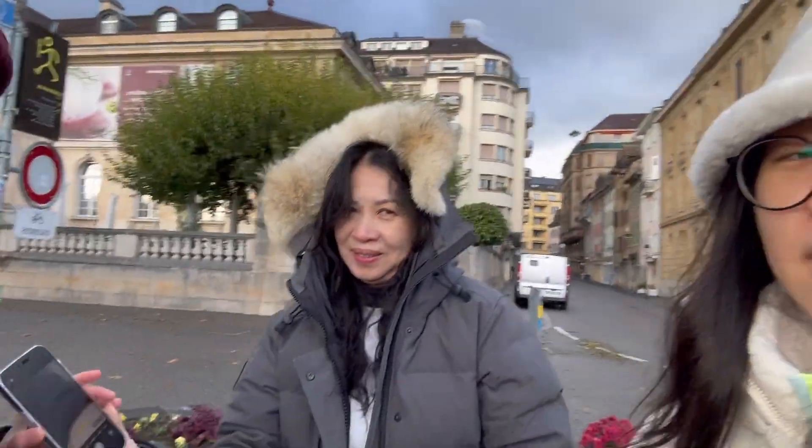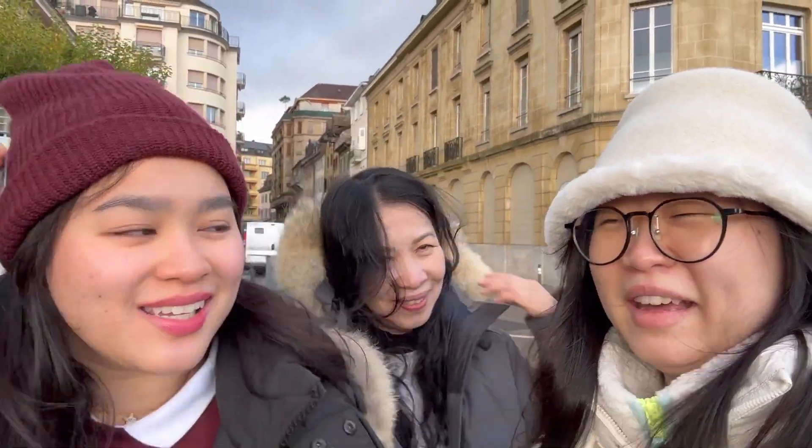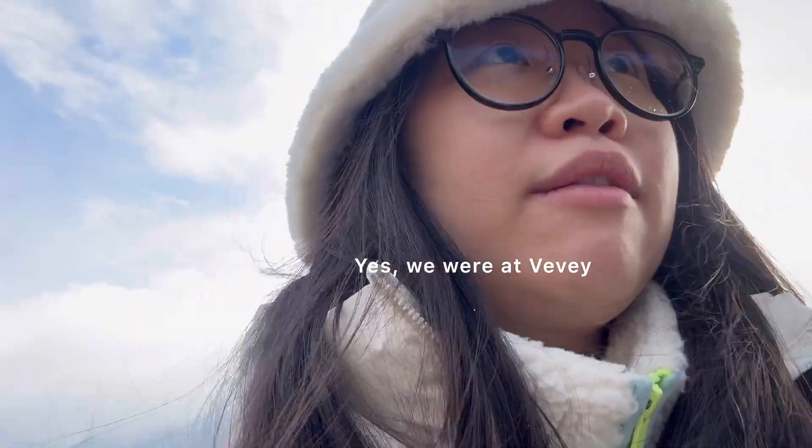Where are we? We forgot about the vlog. I also don't know where it's going. I thought this is like Geneva, you know? I thought it's like a circle — I thought it's the white Vevey, because just now the building said Vevey. Oh, Vevey! Okay, but I'm inside.